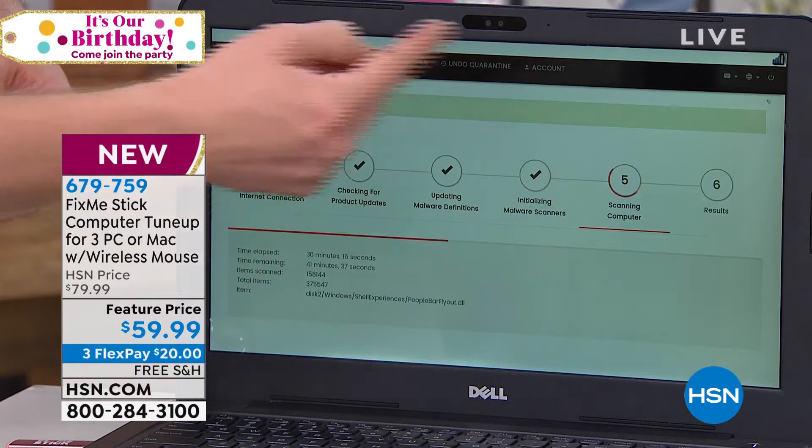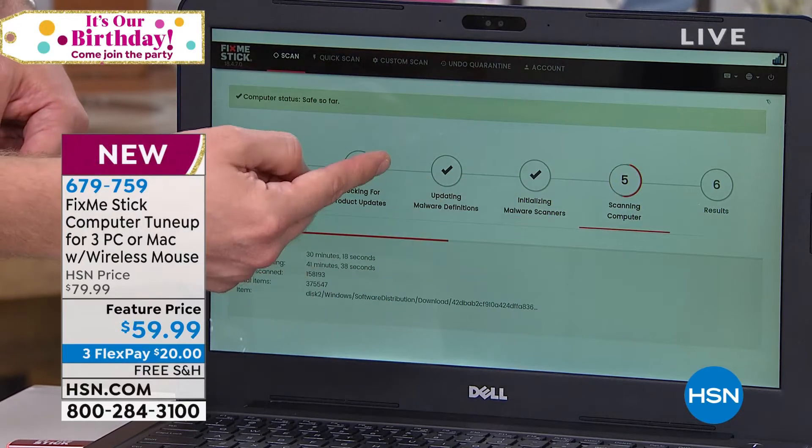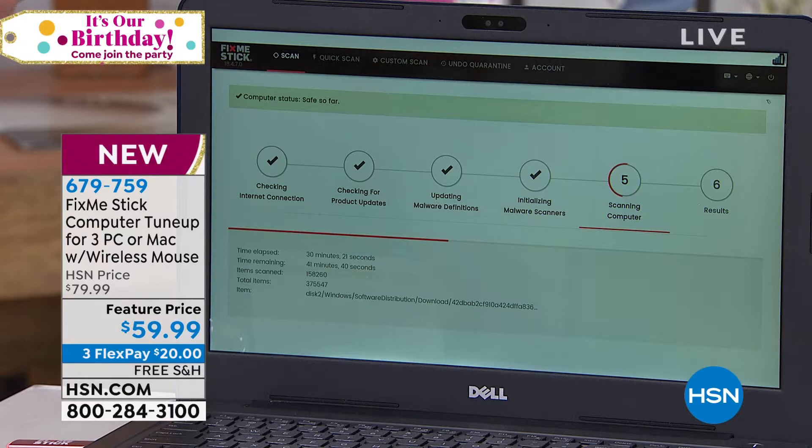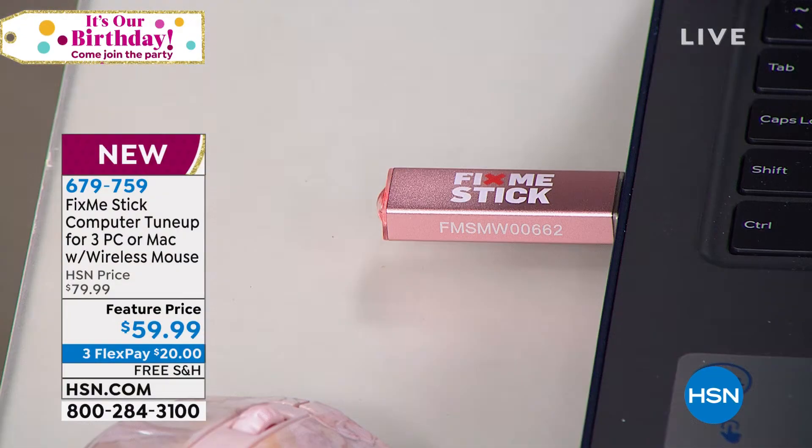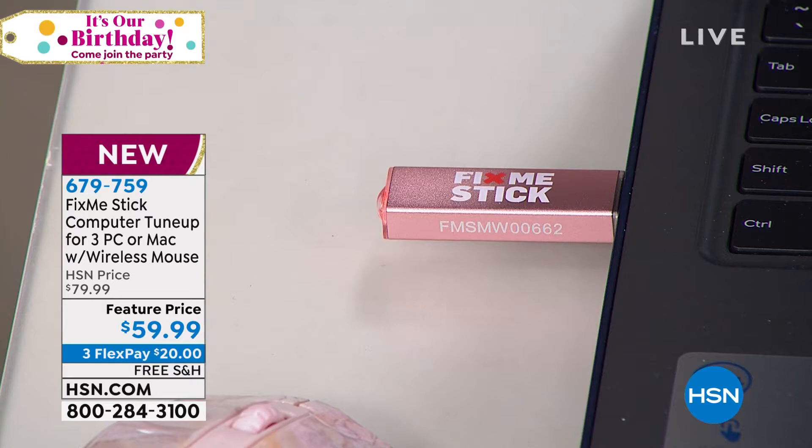This is where it really shows you the power of HSN, because everybody else in the world can only have this for one year. One year, one computer sells for the same price as what HSN gives you — which is three computers for life. There's no annual renewal, you don't have to buy something new next year. It covers three computers — both Mac and PCs — forever. One year, one computer, $59 elsewhere; three computers, lifetime, $59 at HSN.